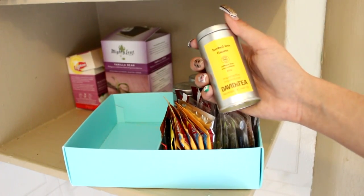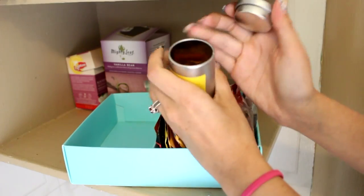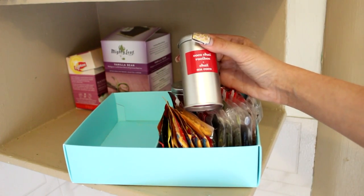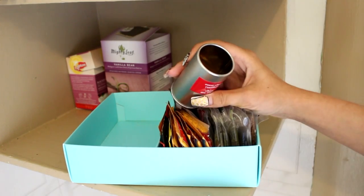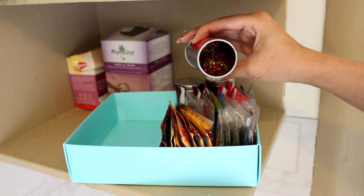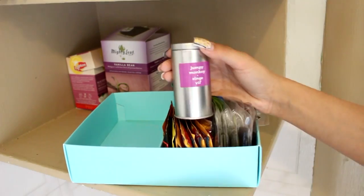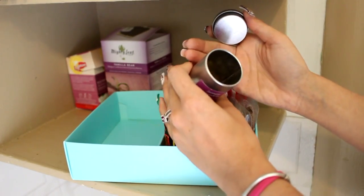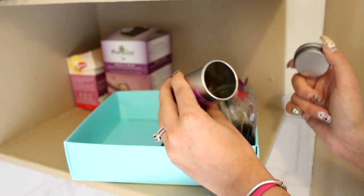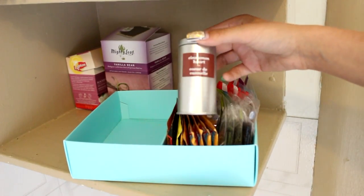I also have four tins from David's Tea, all from a set. First is Goji Pop, then Coco Chai Rooibos — this one I've loved so much it's almost at the bottom with only about two teas left; it's super strong and spicy smelling. Next is Jumpy Monkey — my very first favorite tea from David's Tea, with coffee beans in it, and I probably only have one or two servings left. And finally Cinnamon Heart — I've had it a few times but I'm not really into cinnamon teas unless I'm sick.